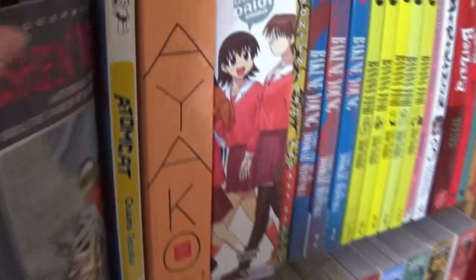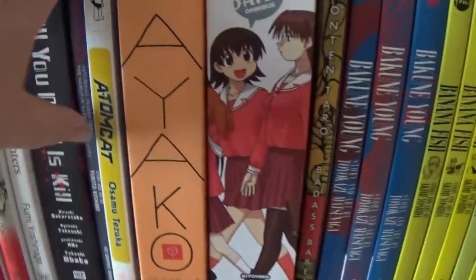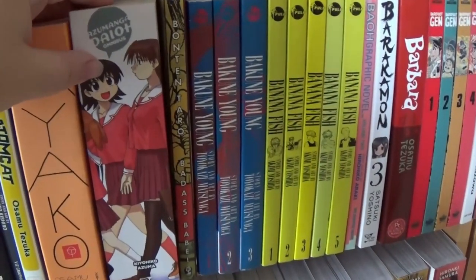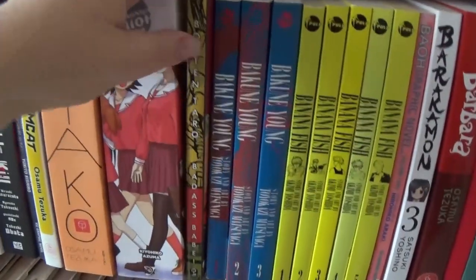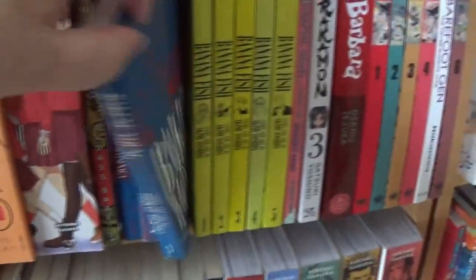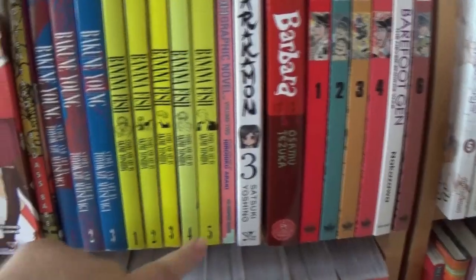Ashen Victor, which is part of the Gunnm or Battle Angel Alita series. Atom Cat, which is Tezuka. Ayako, Osamu Tezuka. The omnibus of Azumanga Daioh — I would have really preferred to get the smaller volumes, so maybe one day. Bon Tentaro's Badass Babes. Back in the Young, volumes one through three — that's a crazy title. Banana Fish in the Pulp imprint; we have the first five, but really we bought them because we needed volume three.